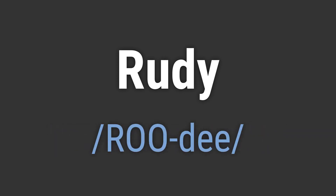It's pronounced as Rudy. To pronounce it correctly, emphasize the first syllable, r-o-o, and then the second syllable, d.